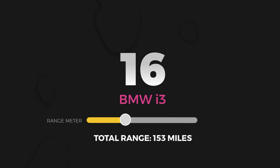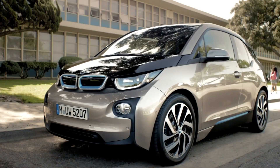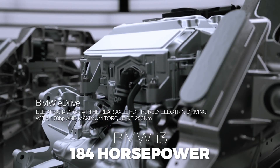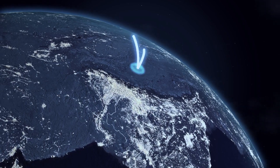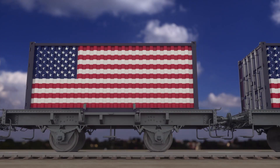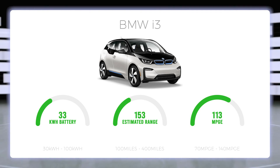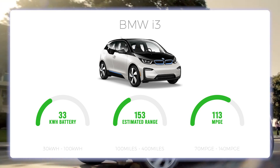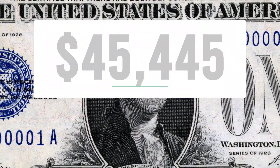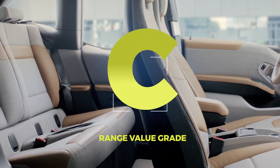Number 16: BMW i3. The i3 is now in its sixth year of production, so this quirky-looking four-seater must be doing something right. The front-wheel drive single electric motor delivers 184 horsepower and a 0-60 time of 6.6 seconds. 210,000 of these have been sold globally, with 42,000 cruising the roads in the United States. The range problem lies within its paltry 33.2 kWh battery pack that, coupled with the 113 MPG-E, gives you an EPA estimated range of only 153 miles. With a base price of $45,445, you're paying about $297 per mile of range, and we give the BMW i3 a C for total range value.